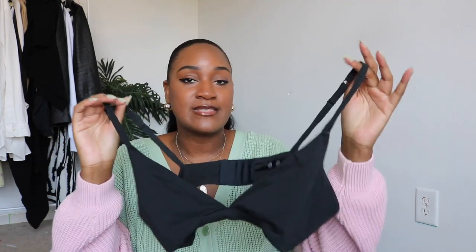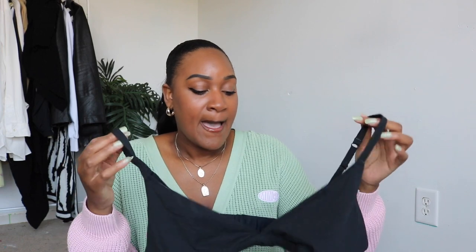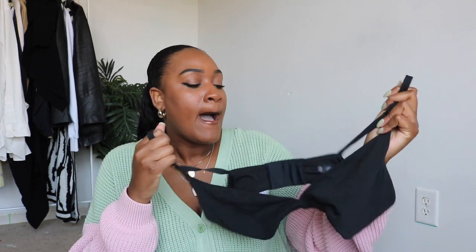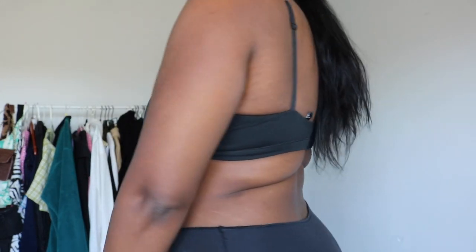Next we have the Skims triangle bra. I did pick this up in a size 2X. I'll try to link all of these down below if they're still on the website. I really really like this bra — it comes in handy. Sometimes if you are not careful you will fall out of it, that's happened to me a couple of times. It's just a basic black cotton bra that I feel like every girl should have. I already got deodorant on it, sorry about that.